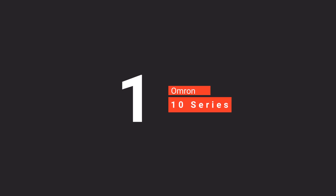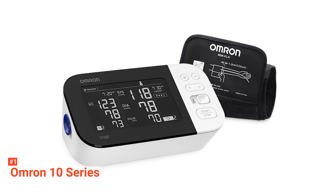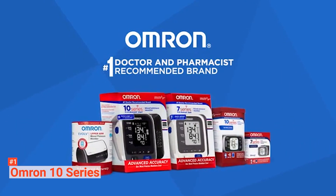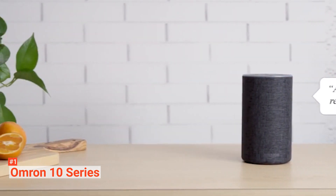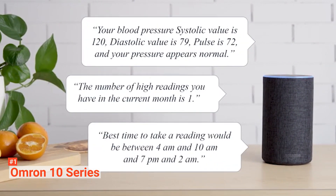Finally, our top blood pressure monitor is the OMRON 10 Series. If you're looking for a trusted blood pressure monitor, go for OMRON. This brand is the number one recommended home blood pressure monitor by doctors and pharmacists, and the best-selling manufacturer of such devices for more than 40 years. With this kind of reputation, you can be sure that the OMRON 10 Series can provide accurate blood pressure readings. This device helps you manage and track up to 200 readings for up to two users — but that's just on the device.